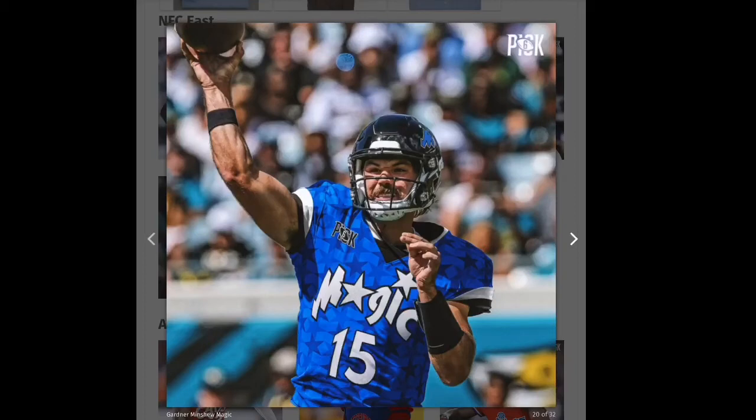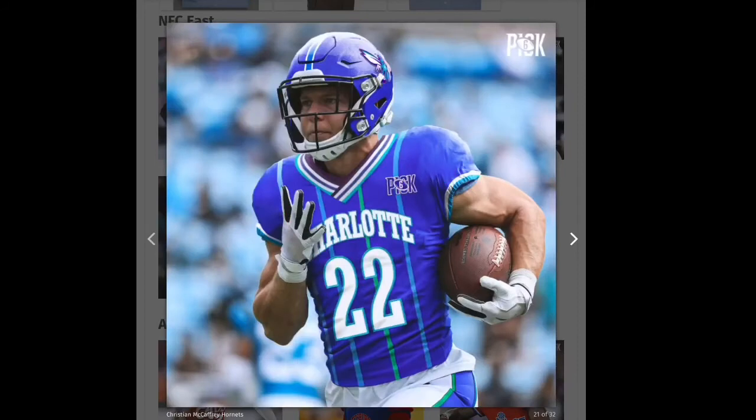Next up we have Gardner Minshew and the Jacksonville Jaguars using the Orlando Magic. I wish I could see more of the helmet but I do like this one. I think the helmet has the white Magic logo — blue with a white star on it. I like that one, it's going to be a green.